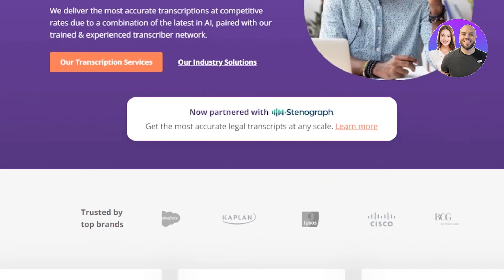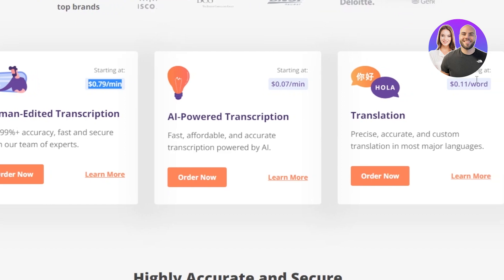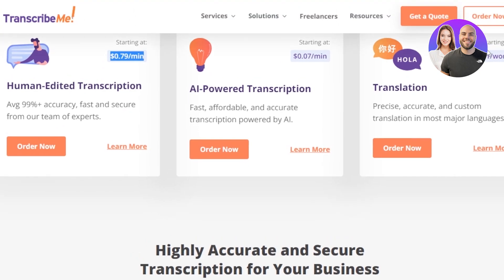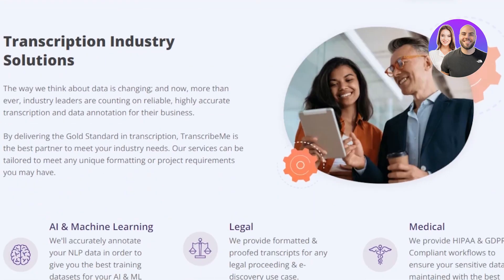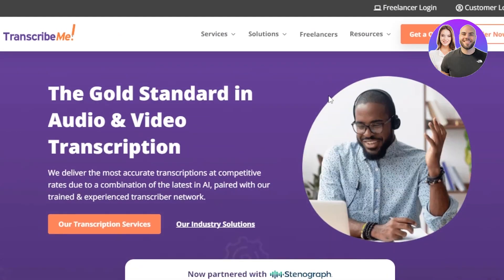On TranscribeMe, you'll be able to find a lot of different jobs across different industries. There are different human-edited transcriptions available — you edit the transcription and the rate is $0.79 per minute. For AI-powered transcription, it's $0.07 per minute, which is less. And for translation, you'll be getting $0.11 per word. So if you transcribe like 1,000 words, you can calculate from there — you will be able to make good money. It's a very good platform for passive income and to find transcription jobs.